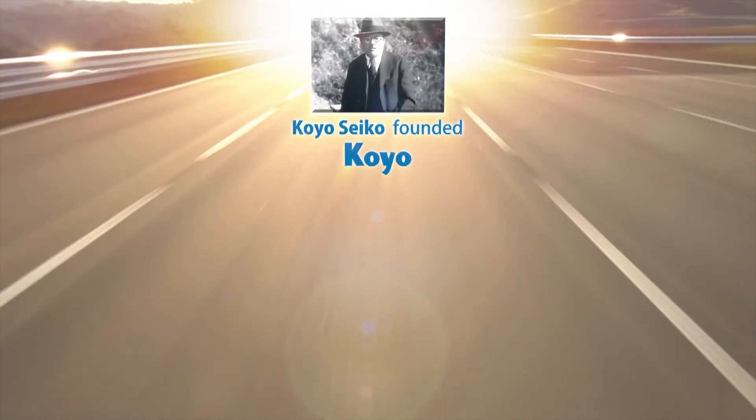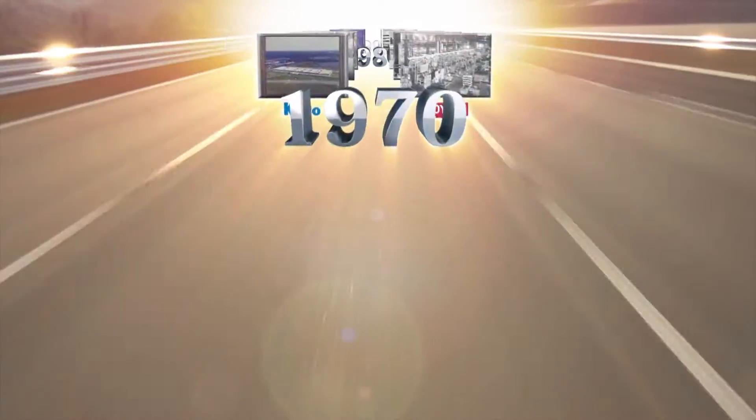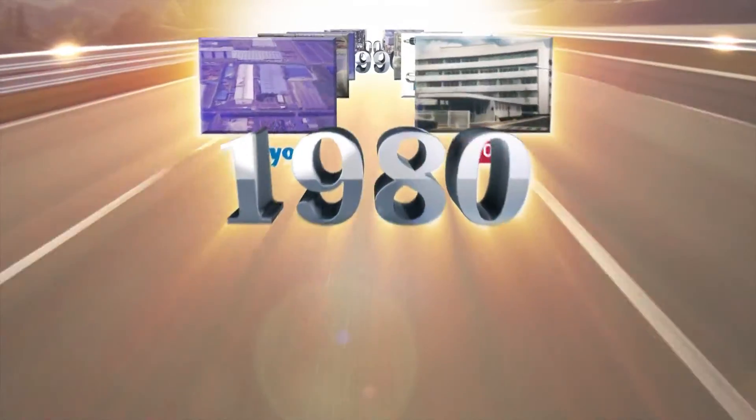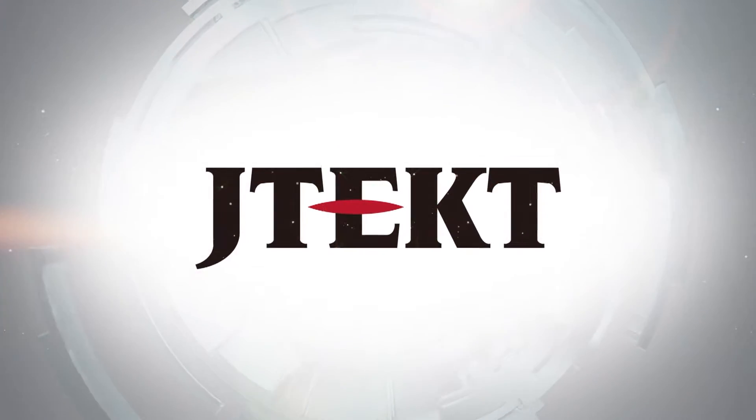Koyo with bearings and Toyota with machine tools are both companies that have bolstered the Japanese industries from the beginning, with each of their own unique technologies. Together, these two companies with deep history and traditions aim to take the next leap forward. JTECT.